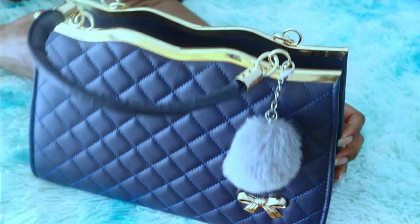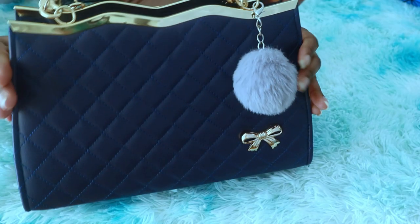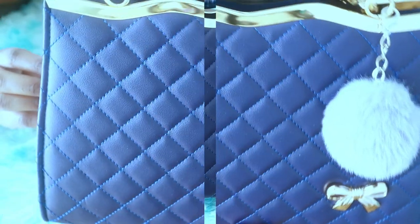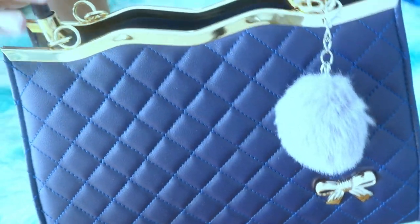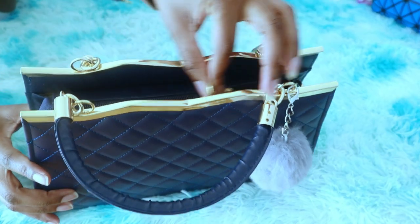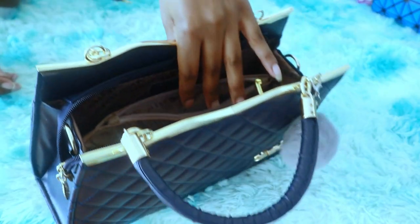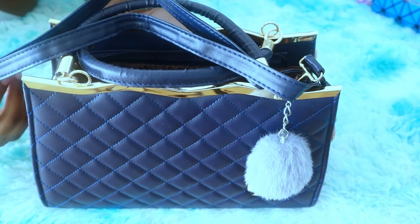Hello guys, welcome back to my channel. Today I want to film a 'what's in my bag' video 2021. I got this bag from Amazon last year in March and I love it a lot. It's big enough inside — it has different sections. Here I put my wallet, this side I put some other things, then in between I put some lady stuff. I wanted an everyday bag and I love this color as well.